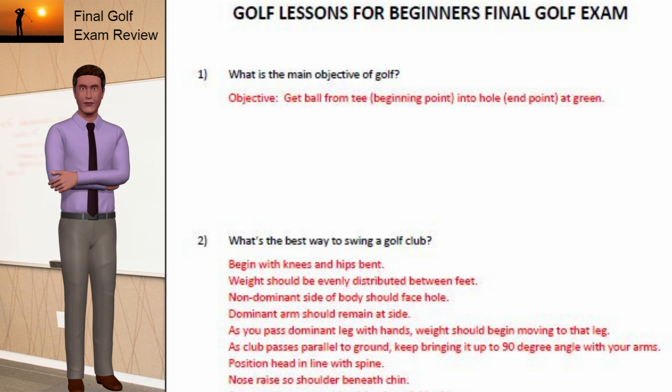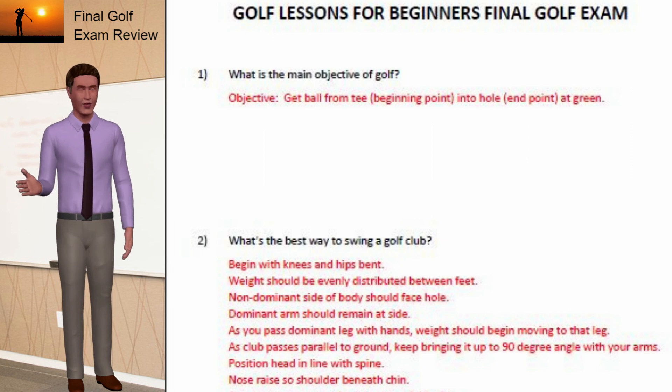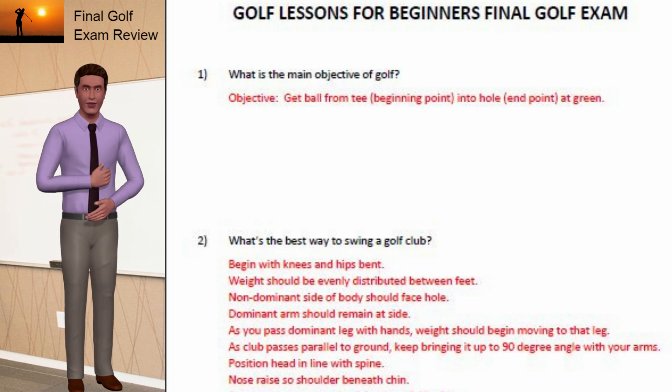Let's start with Question 1: What is the main objective of golf? Answer: Get the ball from the tee, the beginning point, into the hole, the end point, at the green.